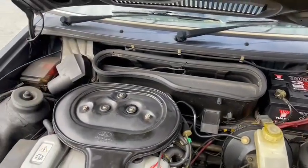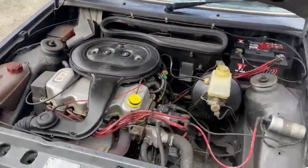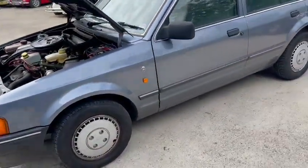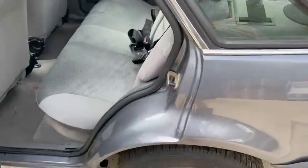Engine-wise it runs quite well, sounds nice and sweet. Nice and tidy on the strut tops and things, slam panels and things all very good. Bodywork-wise it's very straight. It's going to want a little bit of rectifying here and there, little bits — clearly not much — but it's going to want a once-over.